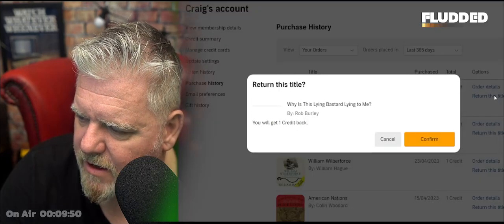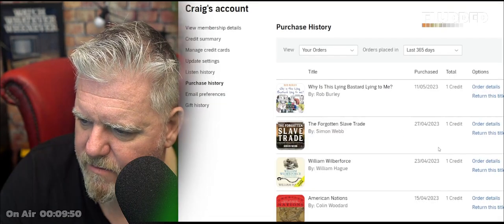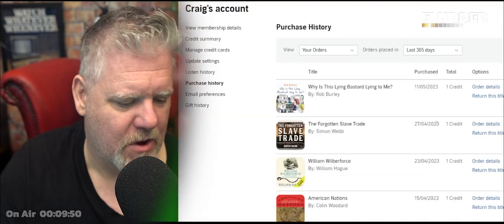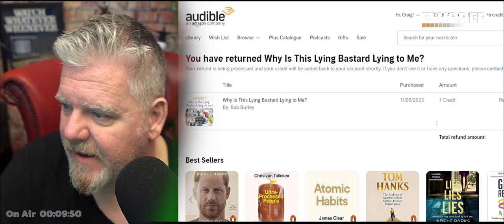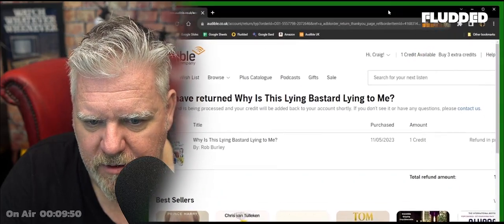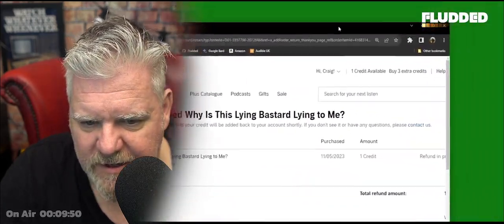Click 'Return this title,' confirm, and one credit has been returned to your account. You can then see one credit available at the top of the page. Do you see it? Hope that helps — enjoy yourselves today.